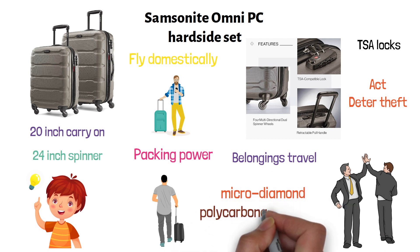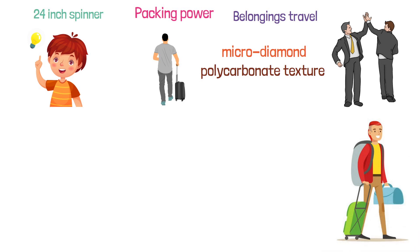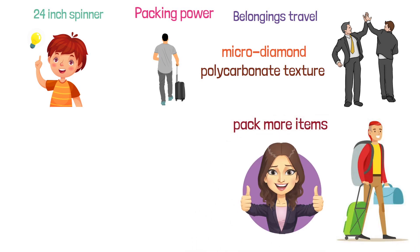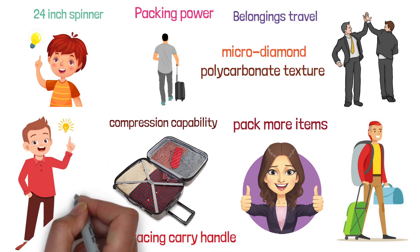The micro-diamond polycarbonate texture is very scratch-resistant and will keep the cases beautiful after each trip. Moreover, you can pack more items thanks to the expansion feature, while also using the compression capability to keep your clothes neatly pressed. There's a self-retracting carry handle that maintains a relatively low profile when you're not using it.